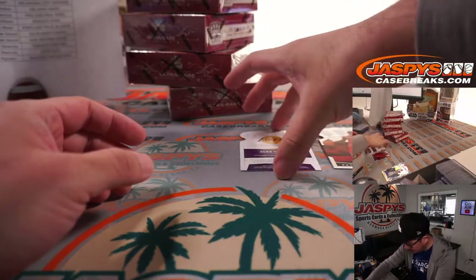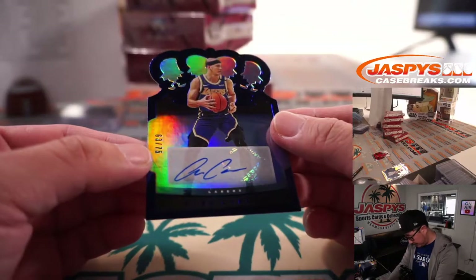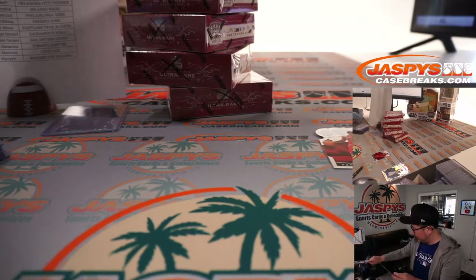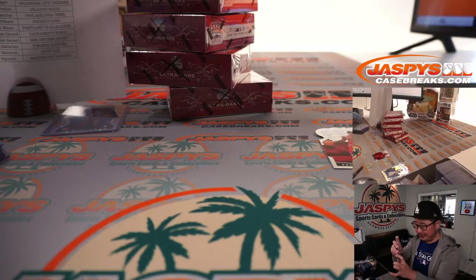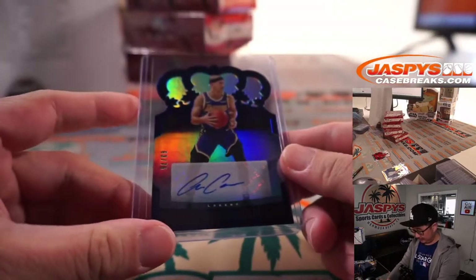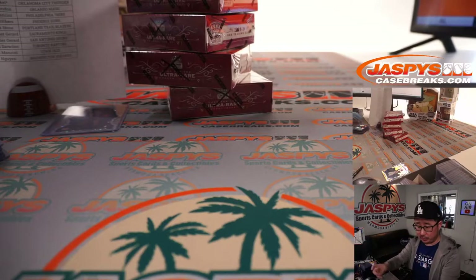Behind Patrick Williams is Alex Caruso — the Carusho — 63 out of 75. Rough game for the Lakers yesterday, dropping another one. And the Patrick Williams, of course, will go to Jonathan.